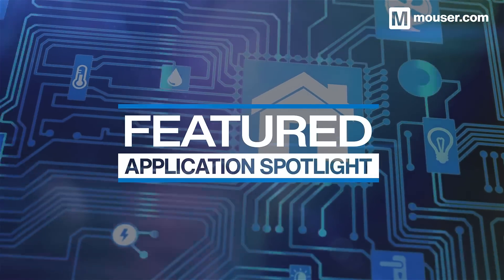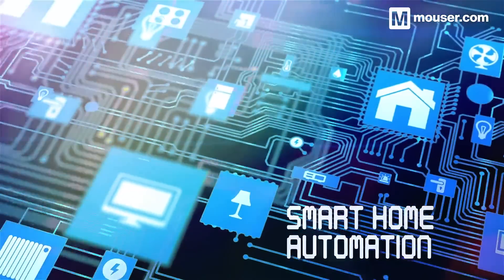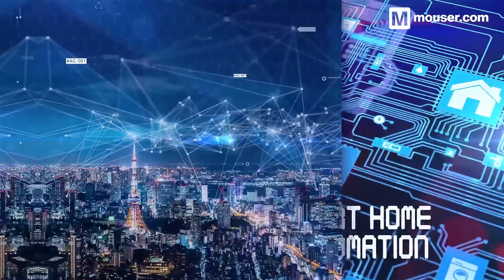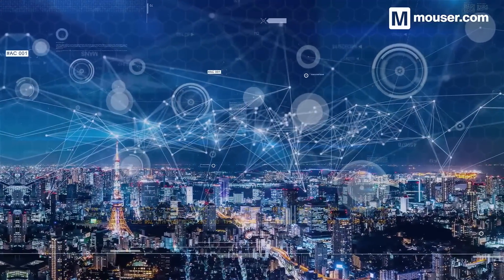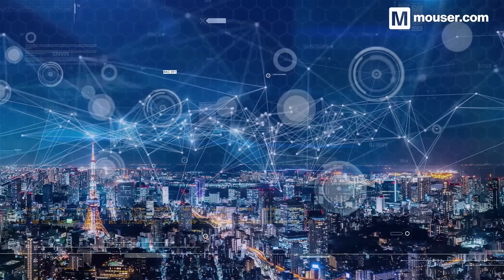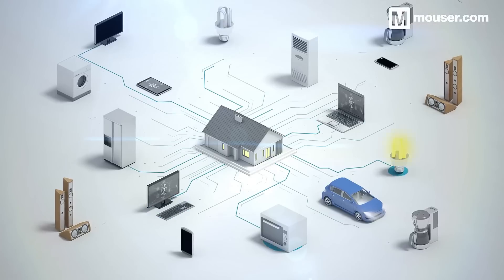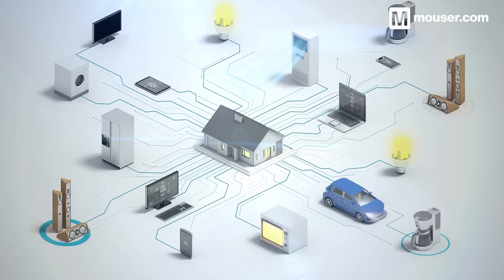Welcome to this featured application spotlight from Mauser Electronics. Smart devices are changing the way we interact with the world around us. The Internet of Things has grown into smart citywide programs using connected devices to automate homes and public spaces. Today, we'll highlight the suppliers and products that can help you develop the devices which will make up the future of automated life.